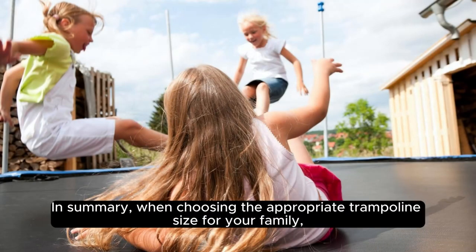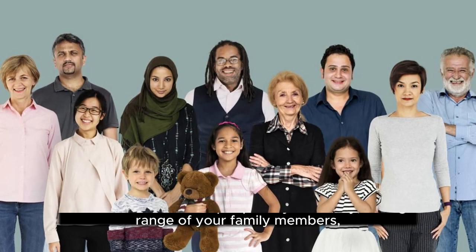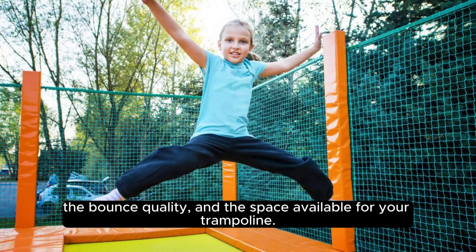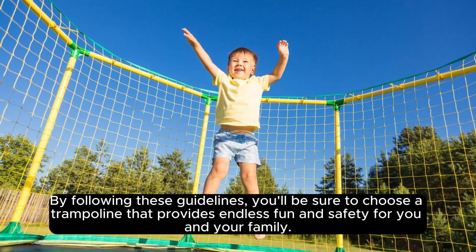In summary, when choosing the appropriate trampoline size for your family, consider the number of people in your family, the age range of your family members, the bounce quality, and the space available for your trampoline. By following these guidelines, you'll be sure to choose a trampoline that provides endless fun and safety for you and your family. Happy jumping!